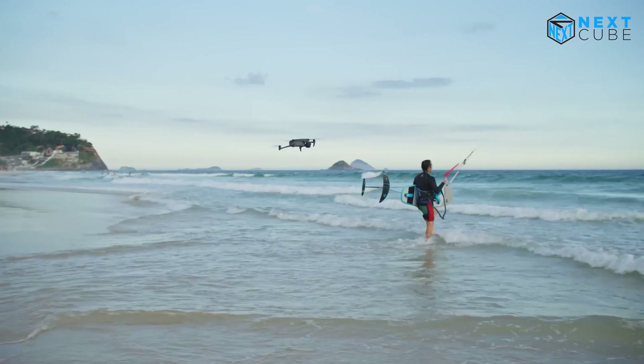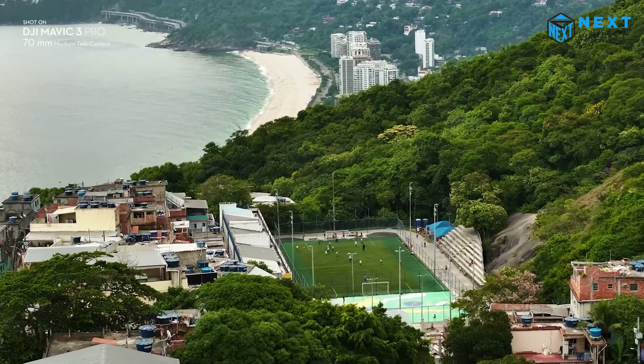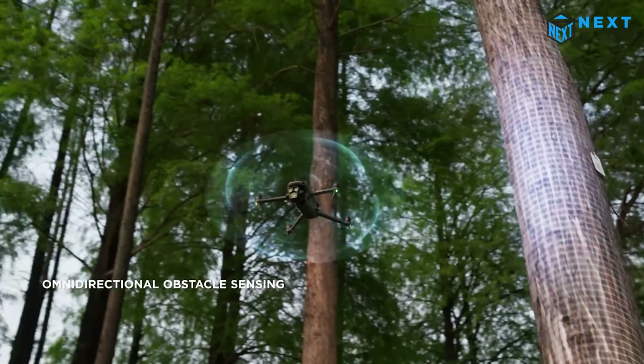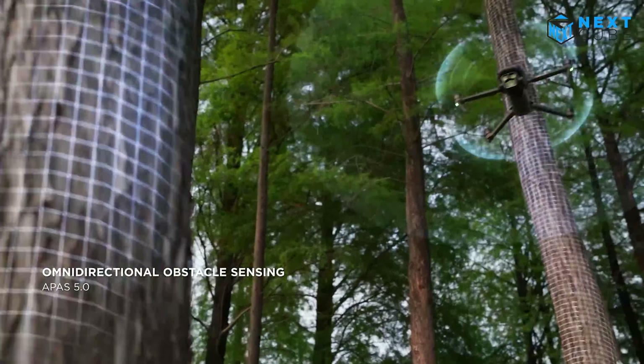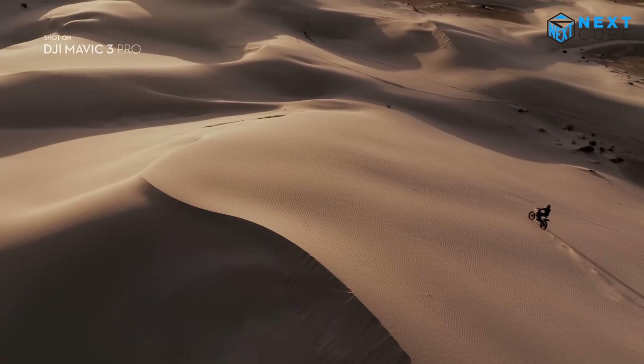With an extended flight time of up to 46 minutes, you'll have plenty of time to capture stunning footage. With omnidirectional obstacle sensing, you can fly with confidence — the drone will detect and avoid obstacles on all sides.